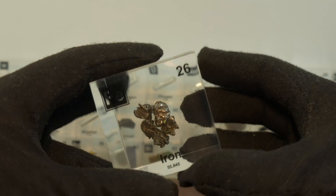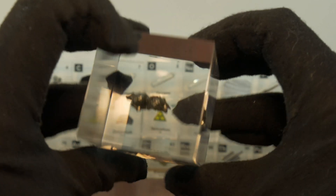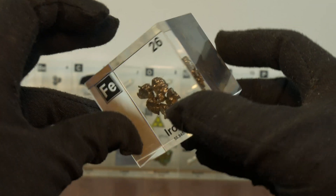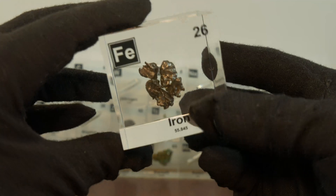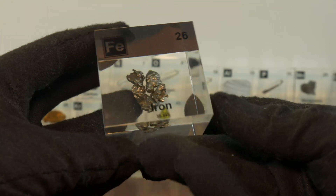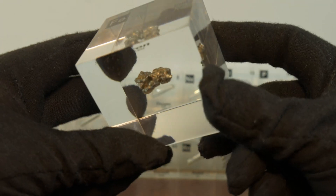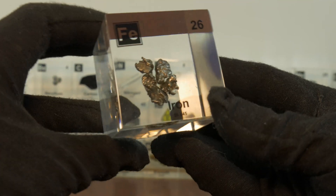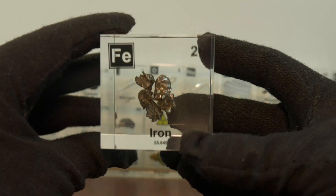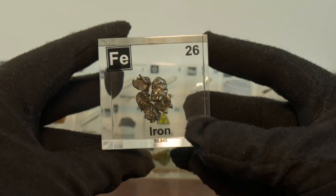Many people think of iron as a strong, hard metal, but in its pure form iron is actually softer than aluminum — it is easily shaped and stretched. What makes iron strong is the addition of carbon and other elements to create steel, which is much harder and more durable. In India, there is an ancient iron pillar over 1,600 years old that has barely rusted despite being exposed to the elements. This is because ancient Indian blacksmiths used a high-phosphorus technique that formed a protective coating of iron hydrogen phosphate, preventing corrosion. Modern scientists still study it for clues about rust-resistant metals.